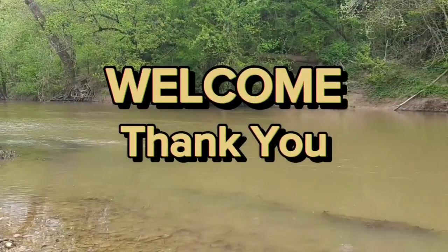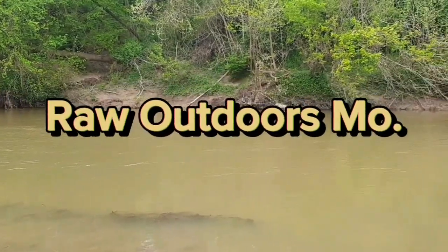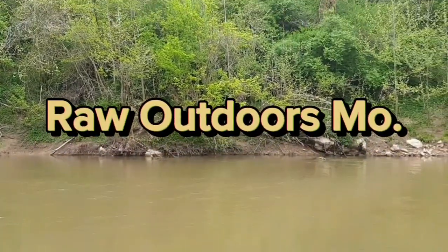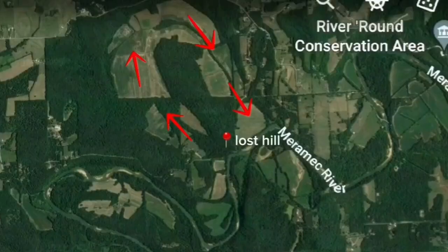I was born on this mountain a long time ago, before they knocked down the timber and strip-mined. I recorded this video on Mill Hill Road, east of St. Clair, at what we call Lost Hill.